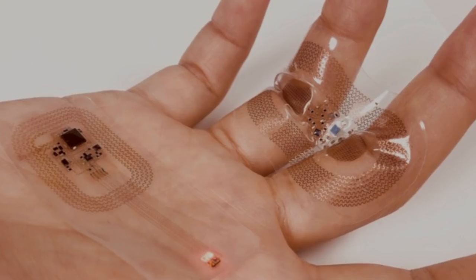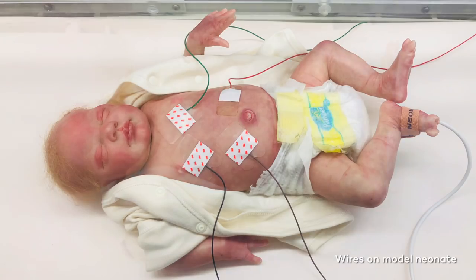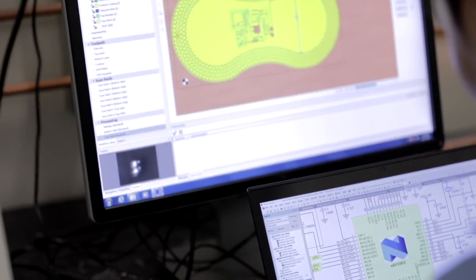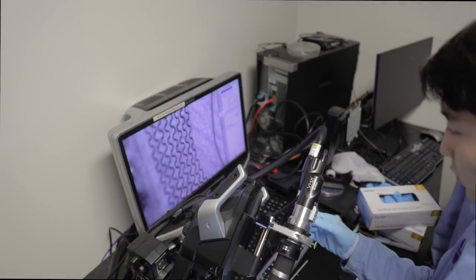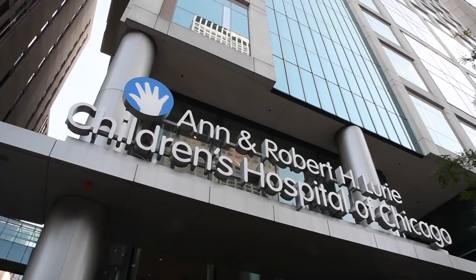Our goal here with these skin-like battery-free wireless devices is to make the wires go away, make the strong adhesives go away, and enable the parents to interact more naturally and more frequently with their baby. The study involved taking these kinds of devices, implementing the antenna systems and the data recording hardware that go along with them, and deploying them in a real operating NICU.